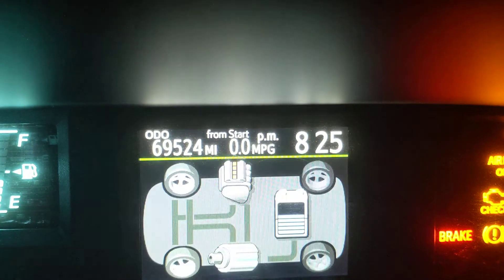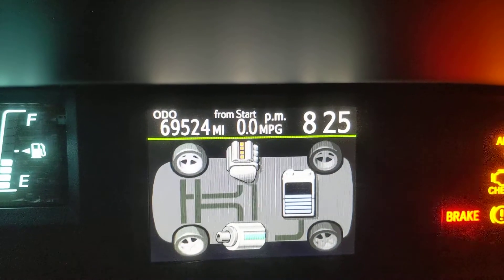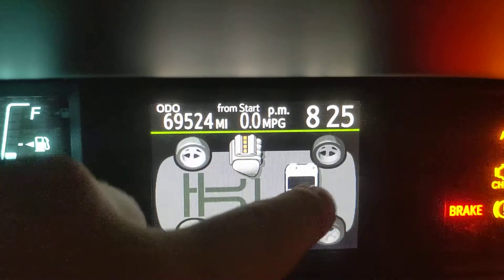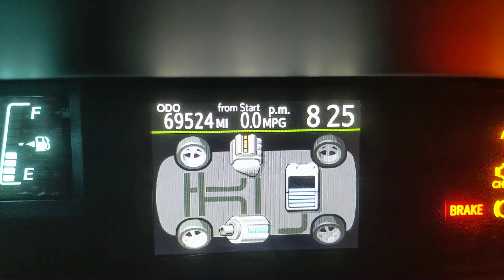So here's the normal screen. This is what happens when the car is on and driving — like if I would have pressed the gas if the car was on. It would show you how much battery is being used for the electric motor and the gas motor and stuff. I think that's pretty cool.